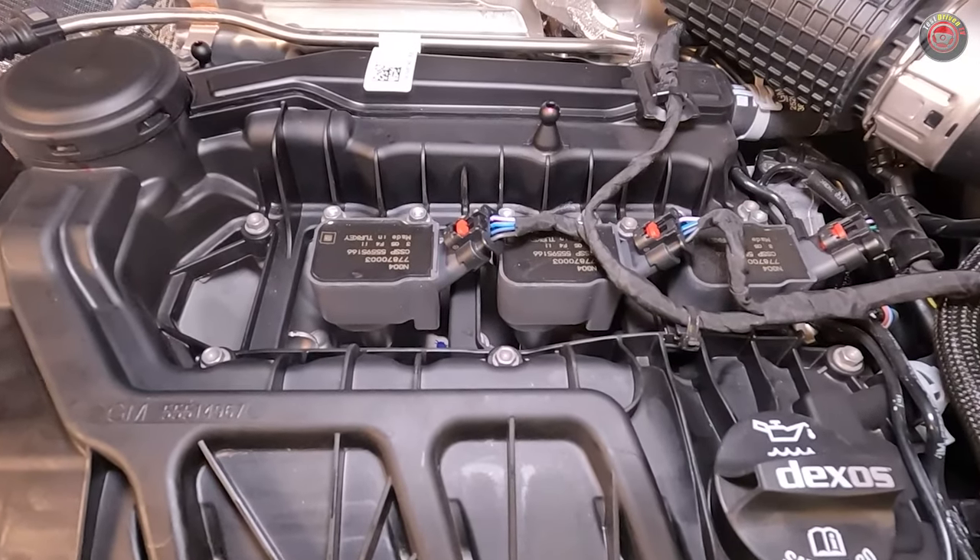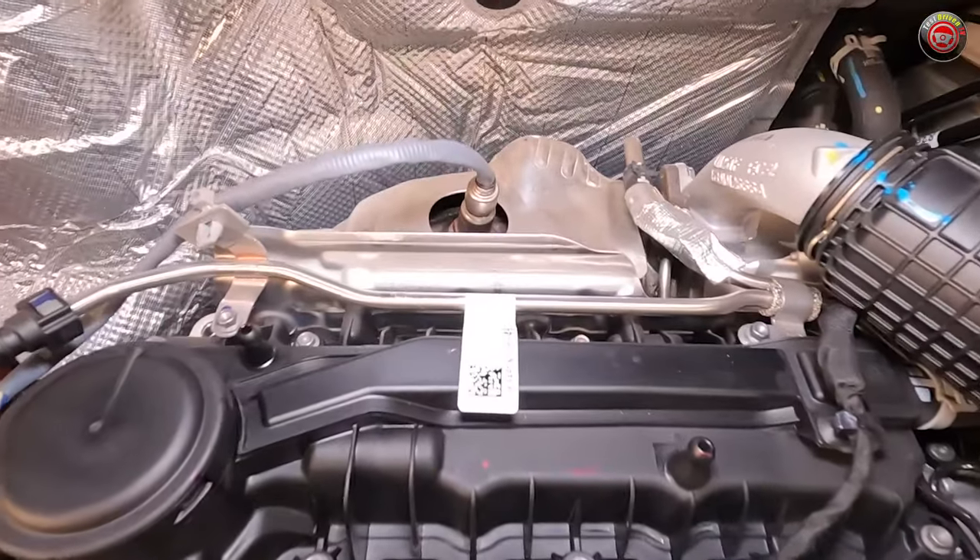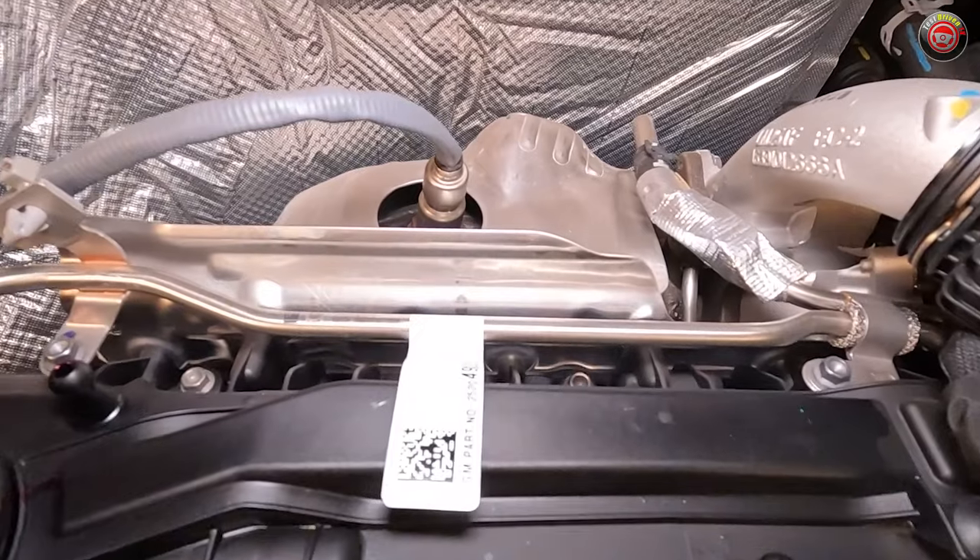Easy access. Once the combustion process is finished, exhaust exits through the rear of the engine through the turbocharger, which features an electronically controlled wastegate.